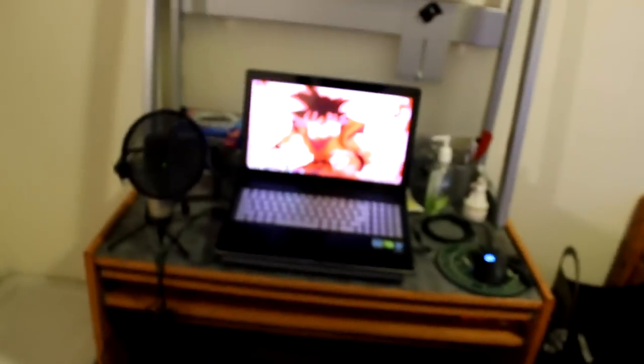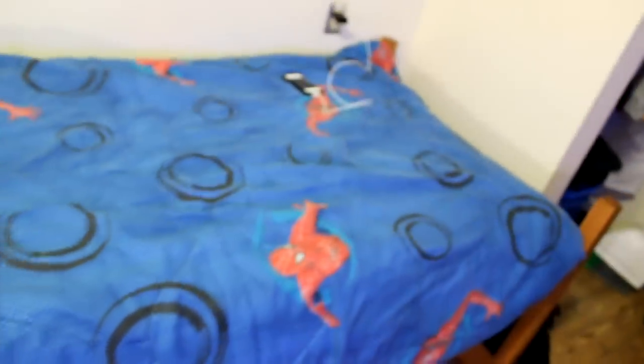Alright, you guys ready for this amazing room tour? Even though you already know what it looks like. So here we have my computer setup — I think this is gonna be where I'm gonna be recording. I'm gonna need some soundproofing; I want to take this thing down but for now it's staying up. Here we have my bed — killing it with the Spider-Man sheets though. Phone charging.